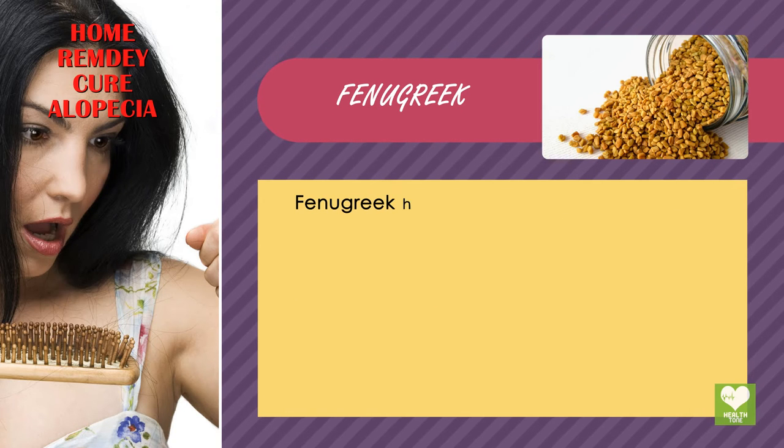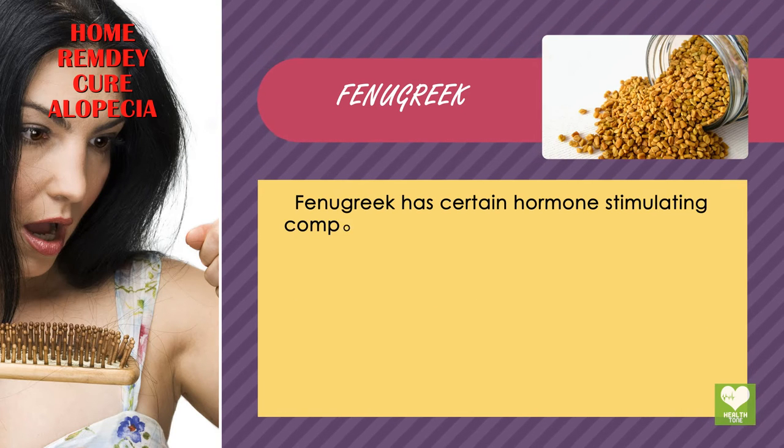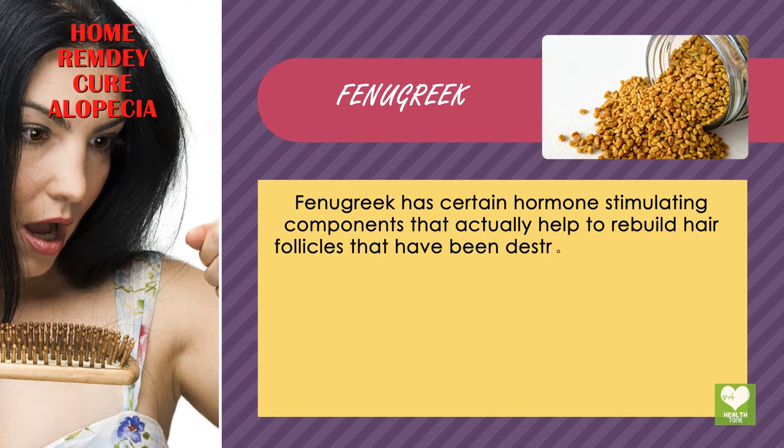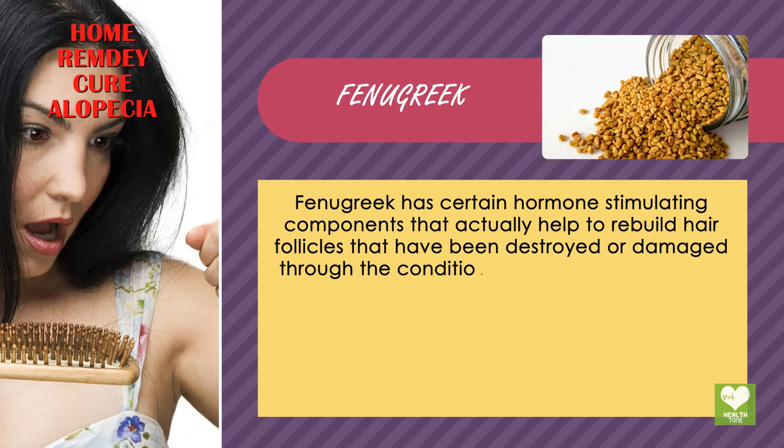Fenugreek. Fenugreek has certain hormone-stimulating components that actually help to rebuild hair follicles that have been destroyed or damaged through the condition of alopecia.